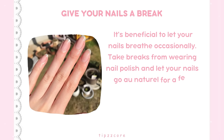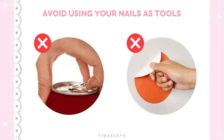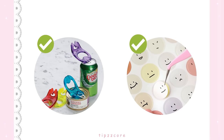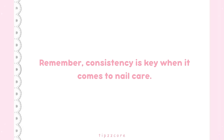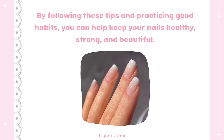Keep your nails clean and let them go natural for a few days or weeks occasionally to prevent them from becoming weak or discolored. Avoid using your nails as tools — such as for opening cans or scratching off stickers — as this can cause them to chip, break, or peel. Consistency is key when it comes to nail care. By following these tips and practicing good habits, you can help keep your nails healthy, strong, and beautiful.